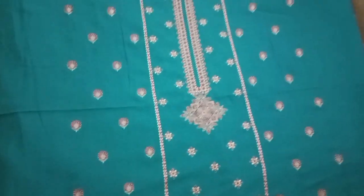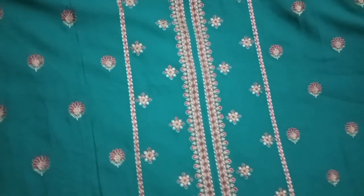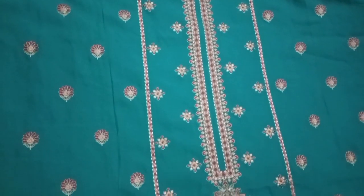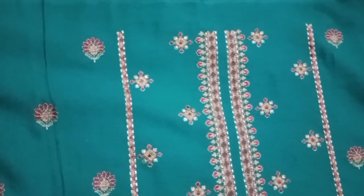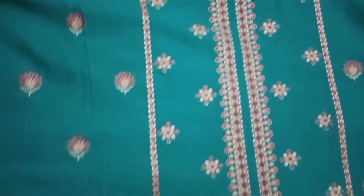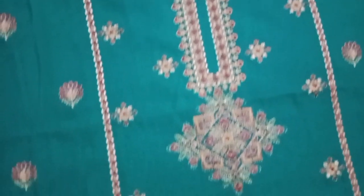Agar aap logon ko sirf back wala piece bhi mil jaaye to usse avail kiya karein. Yeh dekhiye ji, yeh hai mera second suit aur yeh bahut hi zyada khubsurat hai. Mujhe is ki neckline bahut hi zyada pasand hai — aap log is ki neckline dekhein. Aur overall puri shirt ke upar embroidery hui bhi hai aur is ke panels ke upar kaam kiya gaya hai.